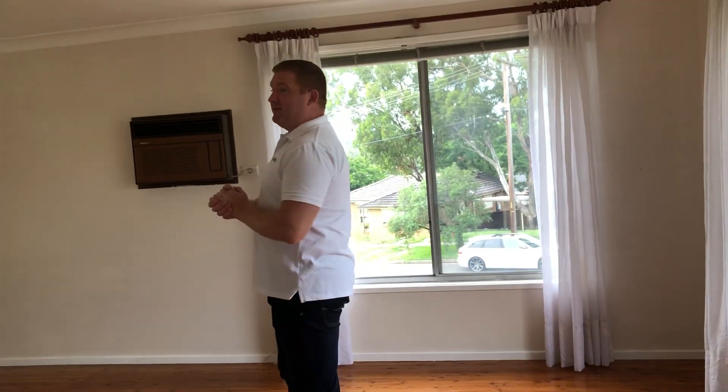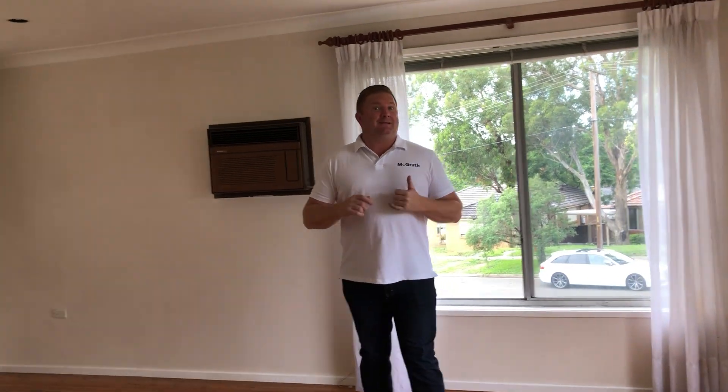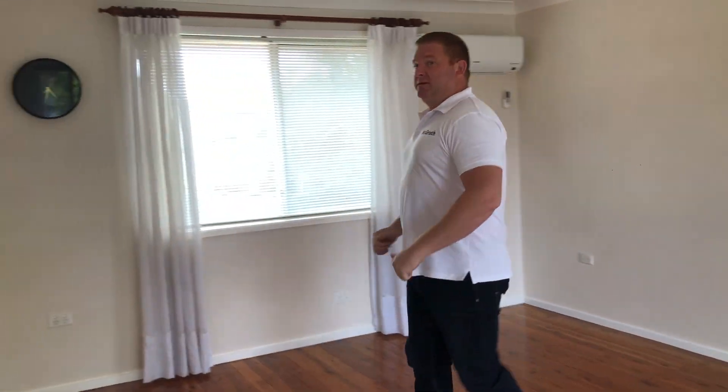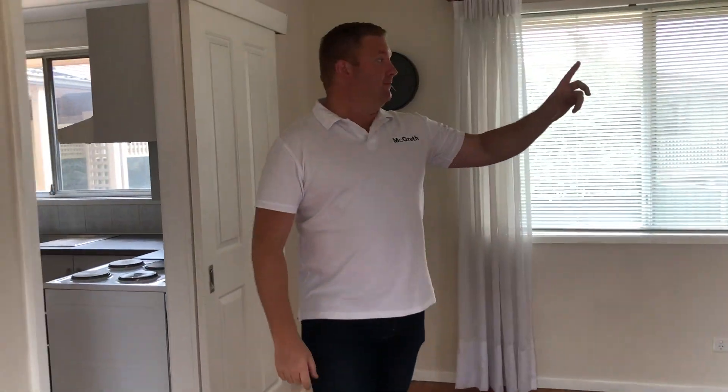So this 1970s long brick home has a hardwood frame, cypress pine flooring, and a lovely lounge area. There's plenty of light coming through the big windows.